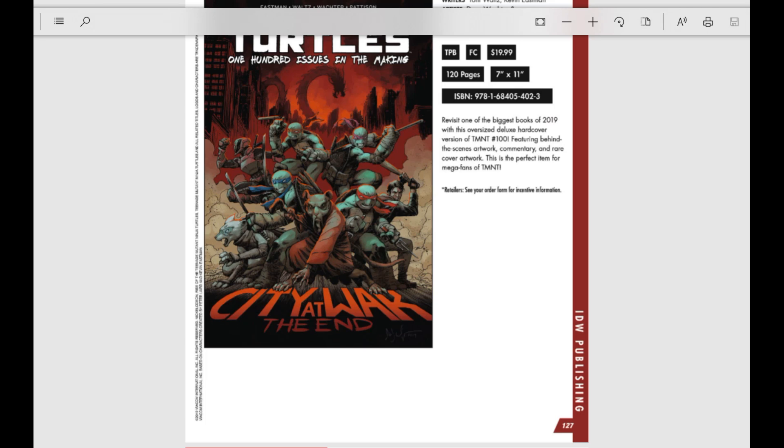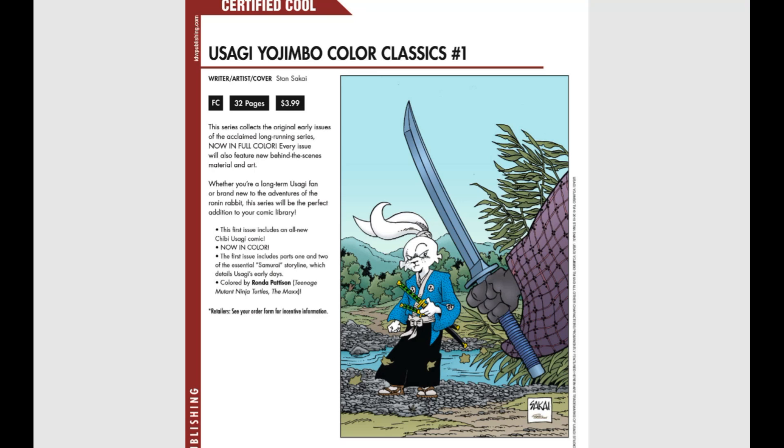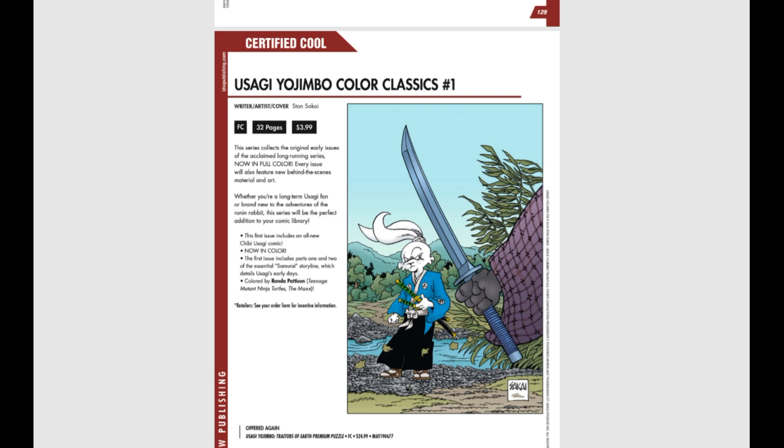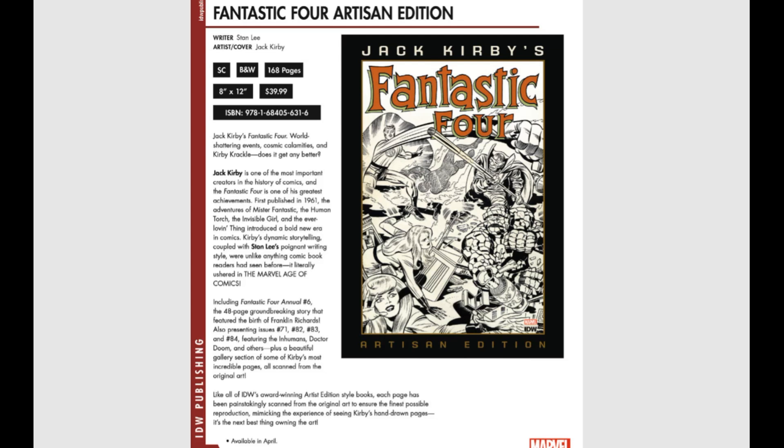Usagi Yojimbo Color Classics issue number one — reprinting Usagi number one in full color. If you know any Usagi fans, tell them about it. And then a spotlight on Jack Kirby's Fantastic Four Artist Edition. Jack Kirby is one of the most important creators in comics history, and the Fantastic Four is one of his greatest achievements. This includes Fantastic Four Annual number 6 — the 48-page story featuring the birth of Franklin Richards — plus issues 71, 82, 83, and 84 featuring the Inhumans, Doctor Doom, and others, along with a gallery scanned from Kirby's original artwork.